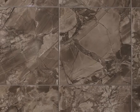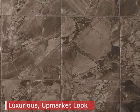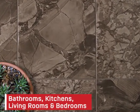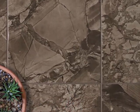Give your floors a luxurious, upmarket look with this stunning tile and transform your bathrooms, kitchens, living rooms and bedrooms — available at CTM.